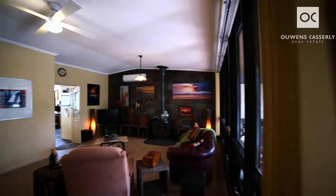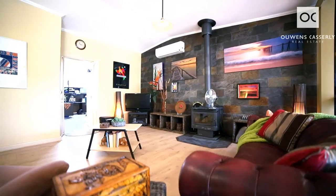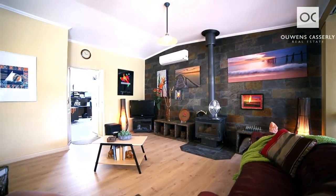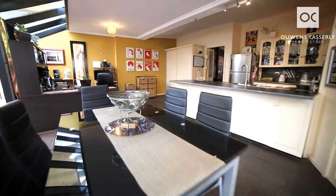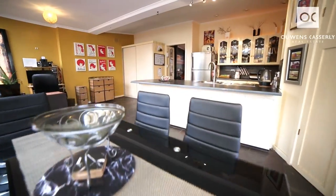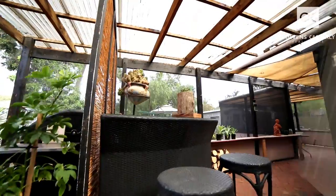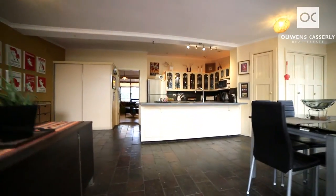You wander through that to the large lounge room with high raked ceilings and a beautiful slow combustion heater. The home's got new floating floors right throughout most of the home. Come through to the beautiful open-plan living, dining, and kitchen with raked glass ceiling overlooking the fabulous outdoor entertainment area and large backyard.